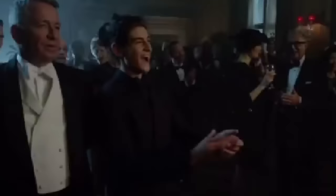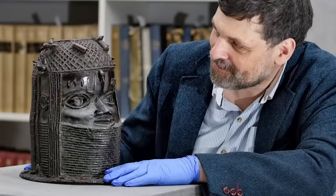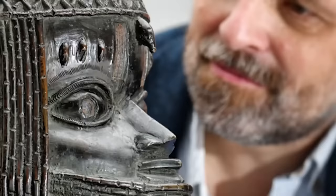Until now, the piece had been at the University of Aberdeen in Scotland, having been bought at an auction in 1957. The university returned the artifact voluntarily, having conducted a review of the circumstances of its acquisition and deemed them to be unethical. Another looted Benin City artwork — a sculpture of a cockerel — was returned under similar circumstances by the University of Cambridge in 2019. Lai Mohamed, Nigeria's Minister of Information and Culture, has appealed for more institutions across the world to follow the same example.